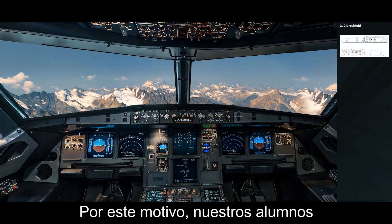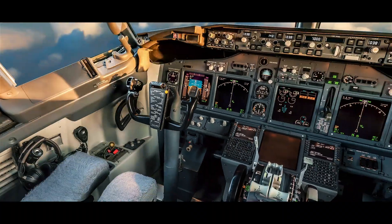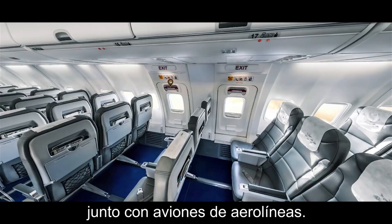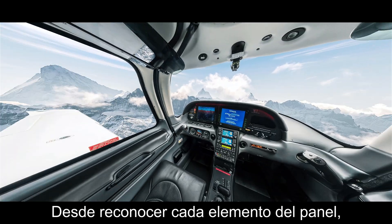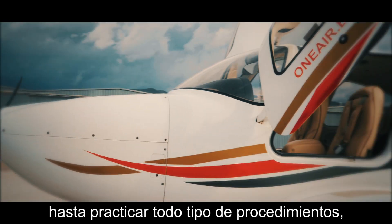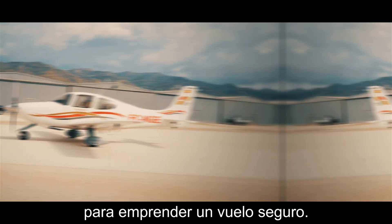For this reason, our students have access to 360 training platforms, featuring all of our training aircraft together with commercial aircraft. Exercises from simply recognising the different elements of the control panels, to practising complex procedures, can all be efficiently carried out in a visual manner in order to obtain the confidence necessary to ensure a safe flight.